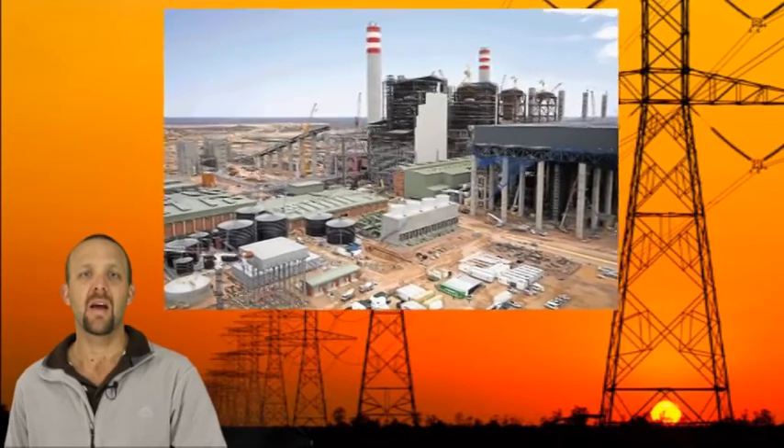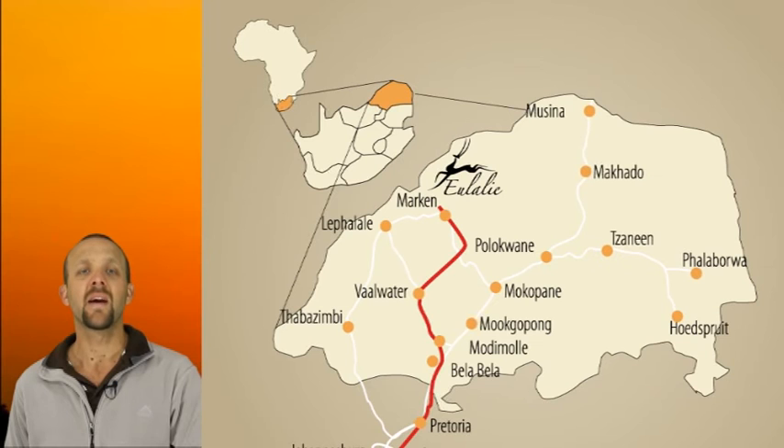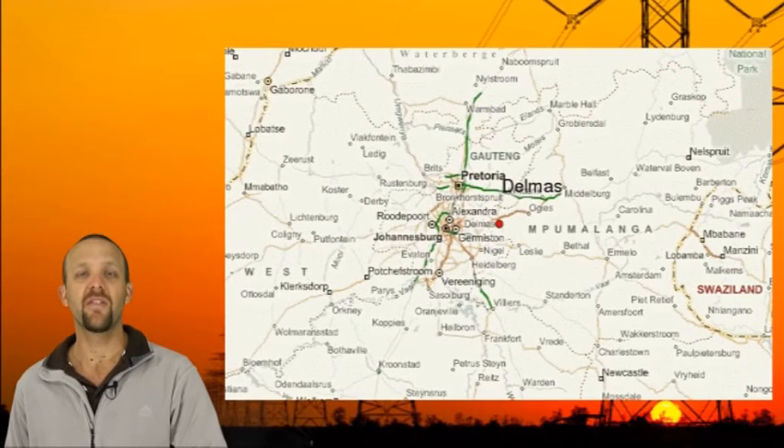The first one is Medupi, which is in Lephalale in the Limpopo province. Here the station already has units that have been completed and are working. The second one is Kusile, which is in Delmas in the province of Mpumalanga. Together, these two power stations will cost around 116 to 158 billion rand.